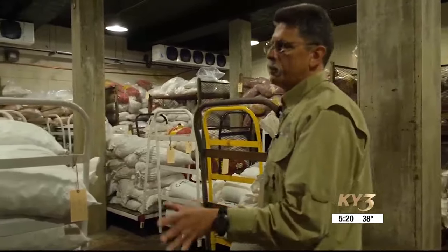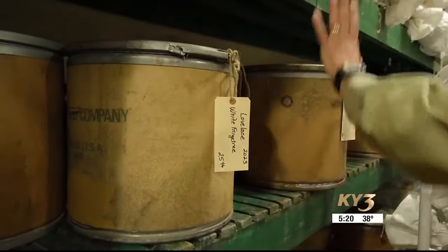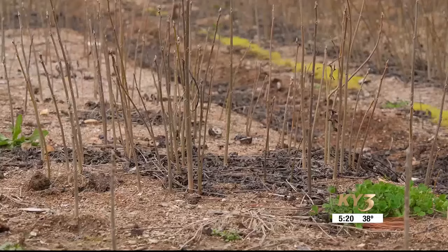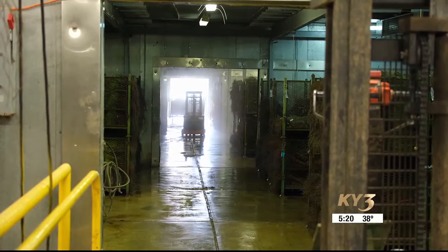This nursery dates back to the CCC days. These canisters date back to that same time period, and they still keep seeding here. The seeds are then planted on 100 acres of land, where they will grow until they are around a foot tall. The seedlings are then picked and transported to refrigerated storage.